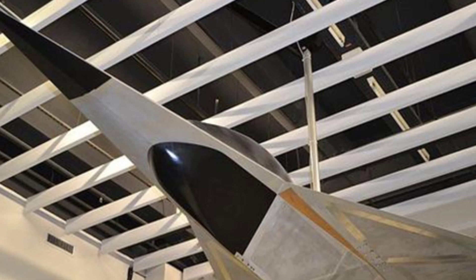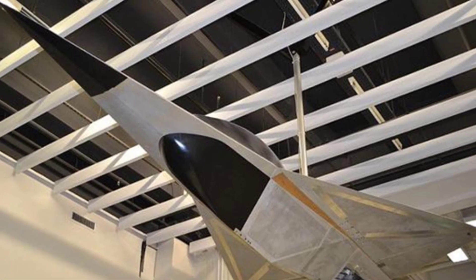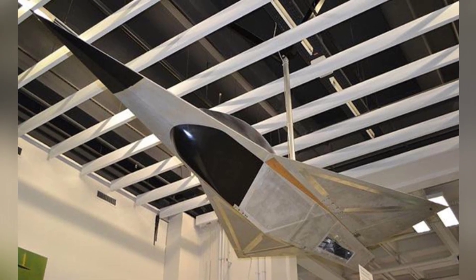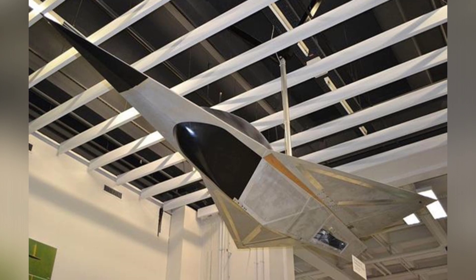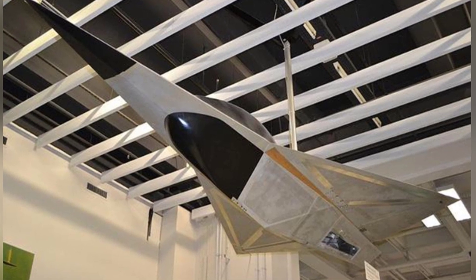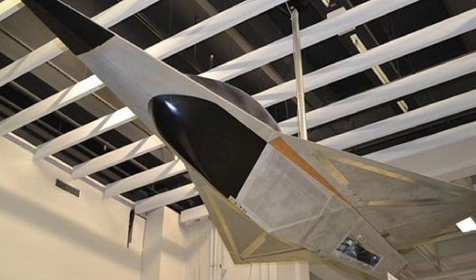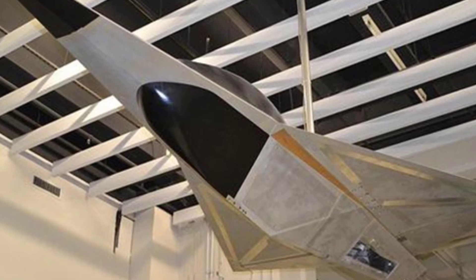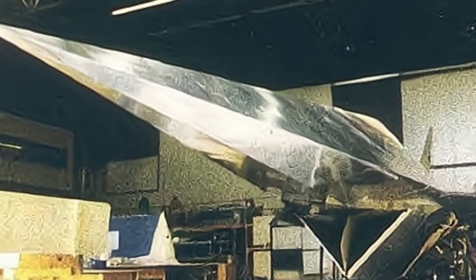Although Germany was divided into two after World War II, West Germany did very well in recovering its strength. In the 1960s and 1970s, it had the ability to independently develop advanced high-tech equipment such as aircraft and tanks. In the 1970s and 1980s, stealth aircraft gradually became a hot topic, and West Germany did not want to fall behind. They explored stealth technology and developed the MBB Firefly fighter for technical demonstrations.